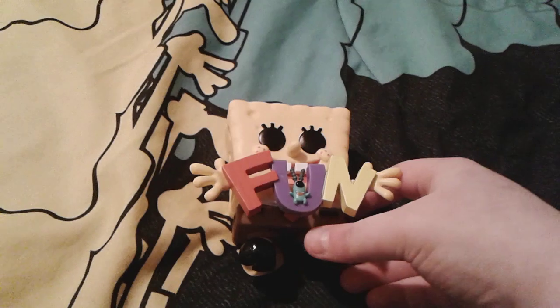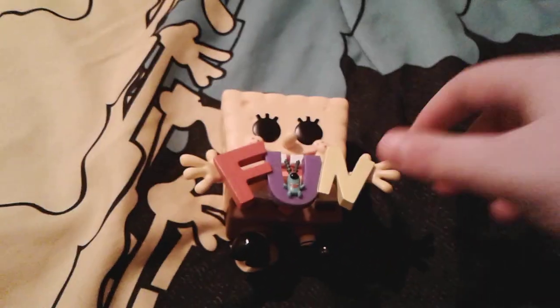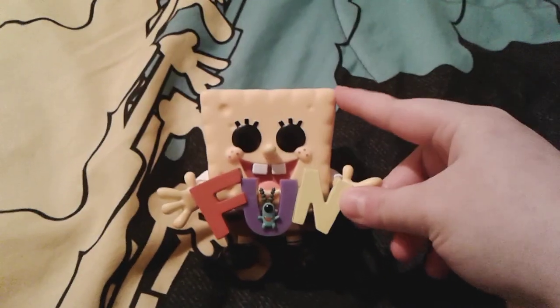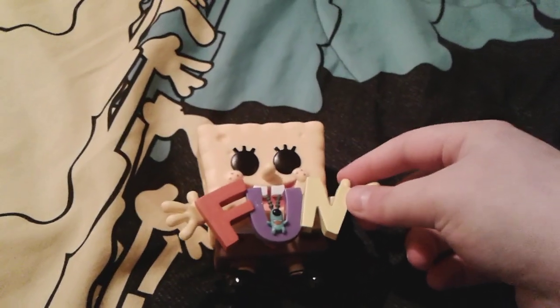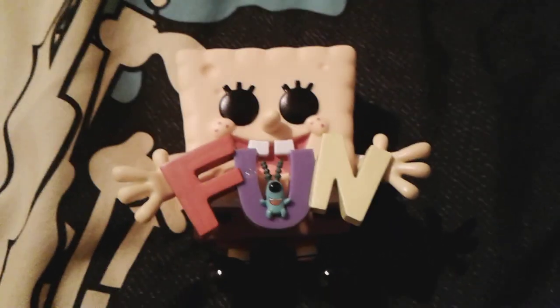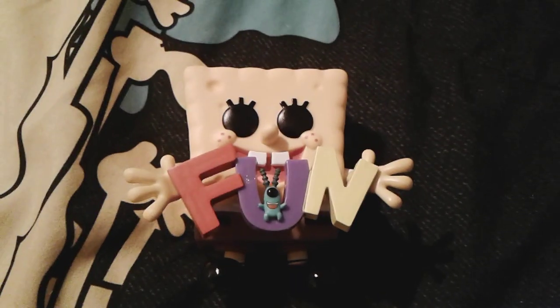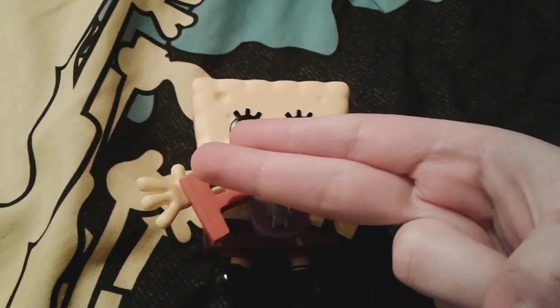Okay, so yep — I hope you guys enjoyed my unboxing of this adorable little Spongebob FUN Funko Pop, an Amazon exclusive. He's really super cute. I love him so much. So yep, I hope you guys enjoyed this video. Goodbye everybody, have a great day, and peace out.